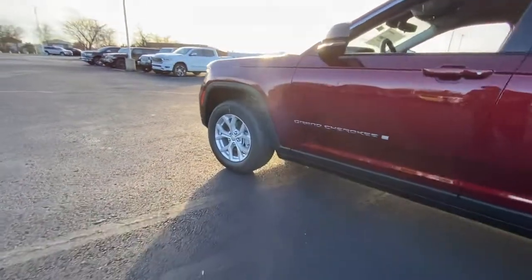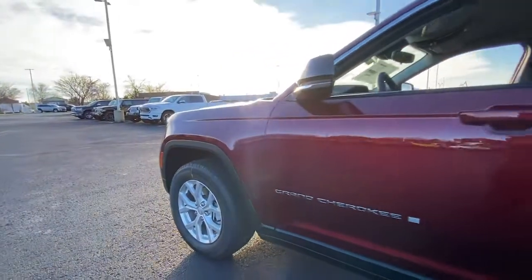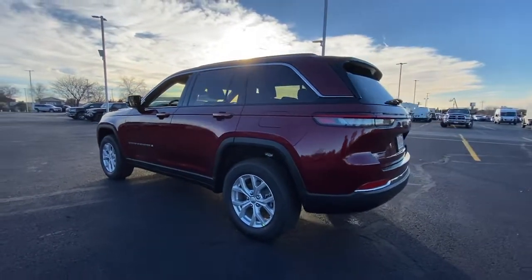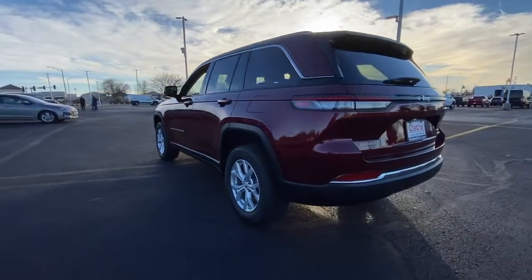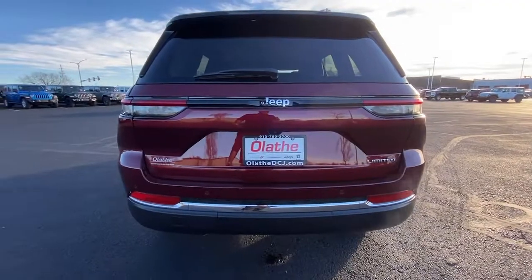These are just some of the great options this vehicle comes with: navigation system, keyless entry, satellite radio, power passenger seat, backup camera, power liftgate, heated rear seat, fog lamps, dual zone AC, and power driver seat.